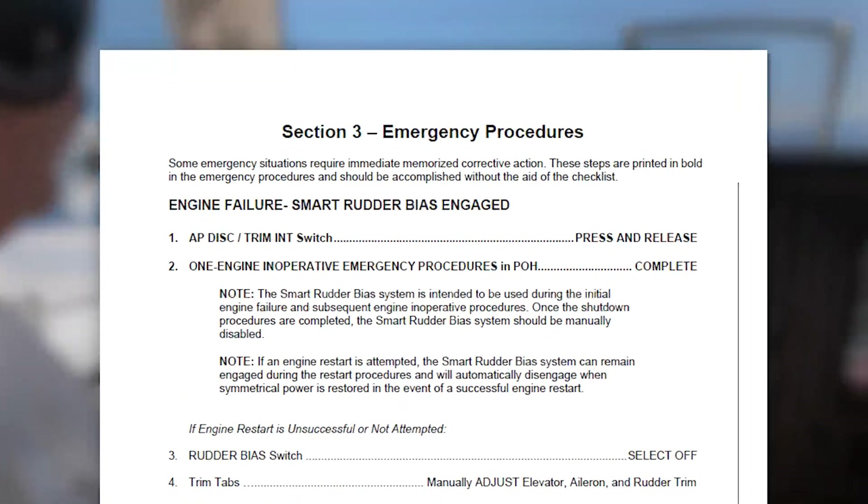Note that while Smart Rudder Bias is actively monitoring for a power differential, whether hand-flying or with the autopilot engaged, you would need to disengage the autopilot once Smart Rudder Bias engages. See your Airplane Flight Manual supplement to ensure your understanding of this procedure.